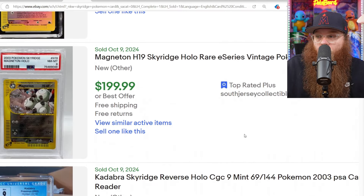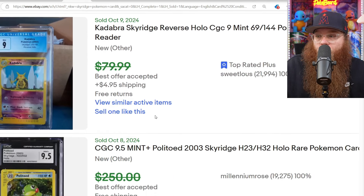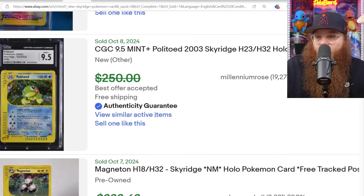I mean, that's a good way to tell how expensive the holos are — a PSA 8 is $200 for just the Magneton. Next, we got the Kadabra Reverse Holo CGC 9 for $80, best offer accepted.